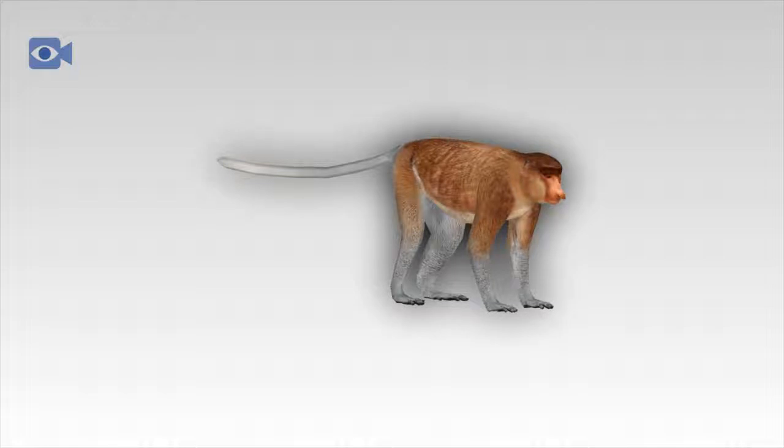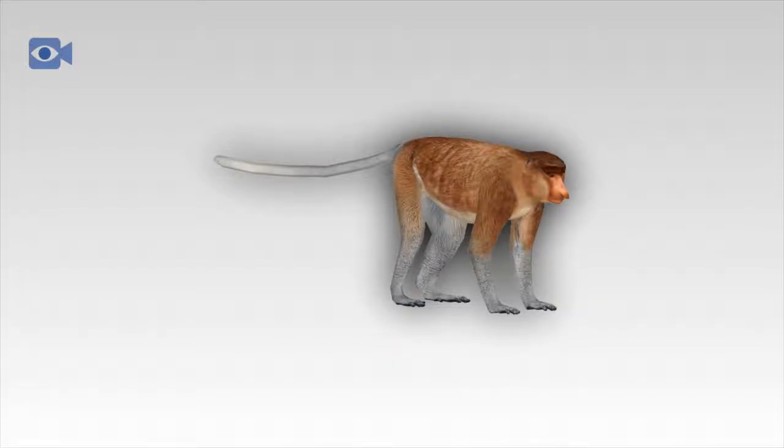The proboscis monkey spends the majority of its life very close to water and is an adept swimmer, aided by its partially webbed feet which help it to both paddle in the water and walk on the slippery banks. The proboscis monkey is very agile whilst in the trees and is also known to leap into the water from heights of up to 50 feet.